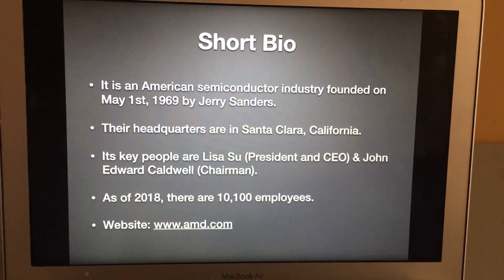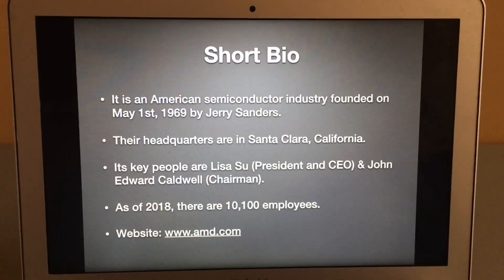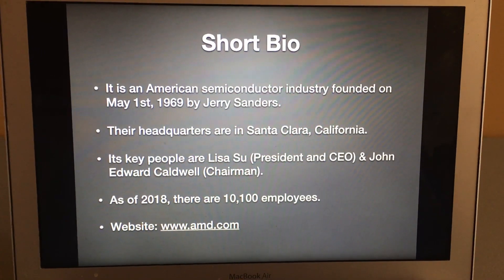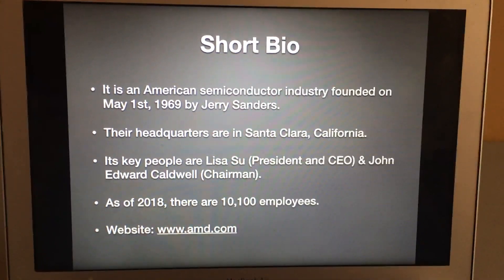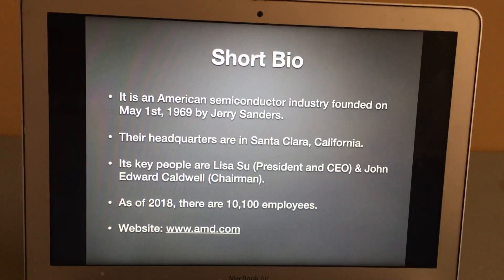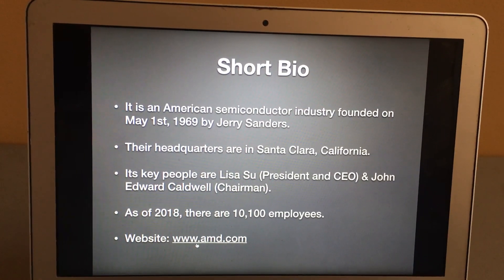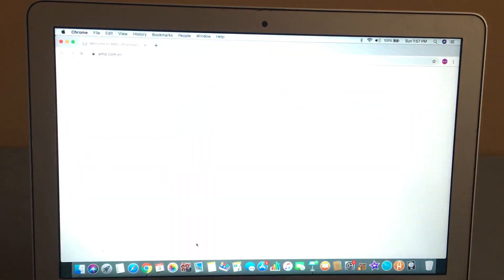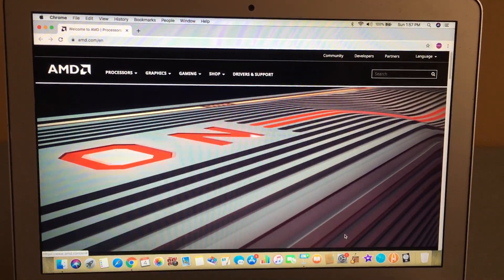Here's the short bio for those of you who don't know what AMD is. It is an American semiconductor company founded on the first of May, 1969 by Jerry Sanders. Their headquarters are in Santa Clara, California. Key people are Lisa Su, president and CEO, and John Edward Caldwell, chairman. As of 2018 there are ten thousand one hundred employees and their website is www.amd.com.